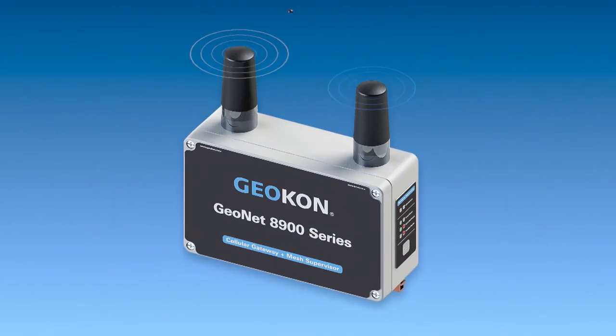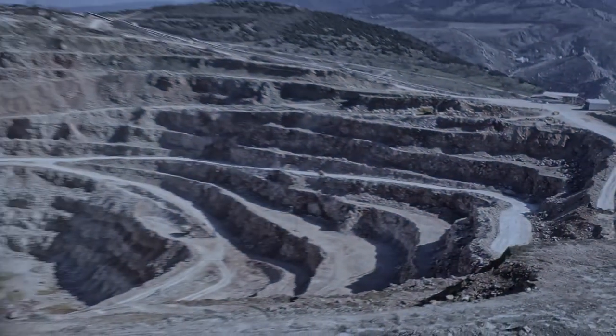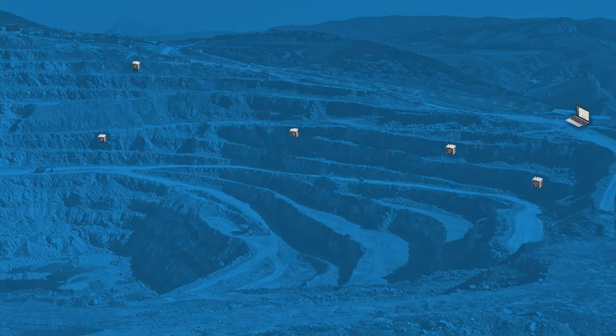Geonet is a reliable monitoring network that automates sensor data collection from multiple locations, resulting in lower installation and ongoing maintenance costs.